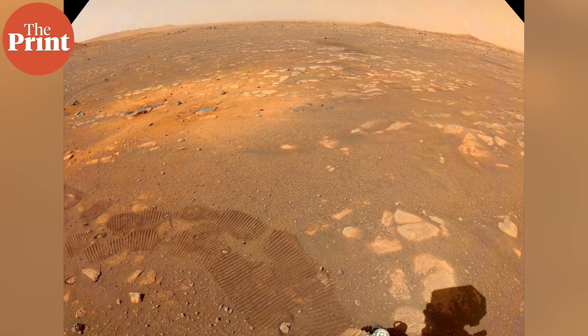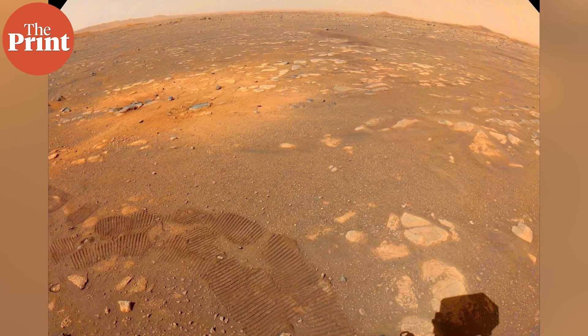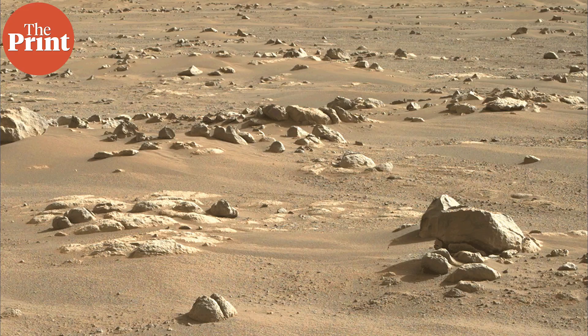The atmosphere of Mars is far more variable than Earth's. The density of the air varies throughout the year, and the temperature can vary by 100 degrees. One objective is to show that the instrument can run in all seasons. So far, MOXIE has shown that it can make oxygen at almost any time of the Martian day and year.